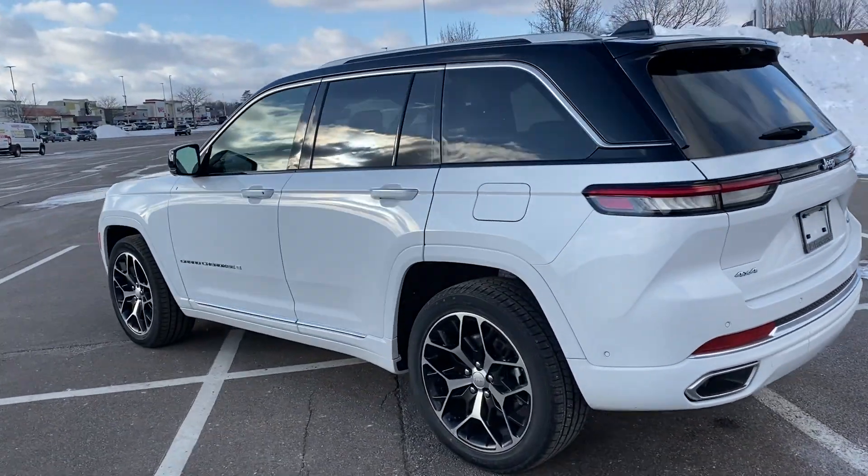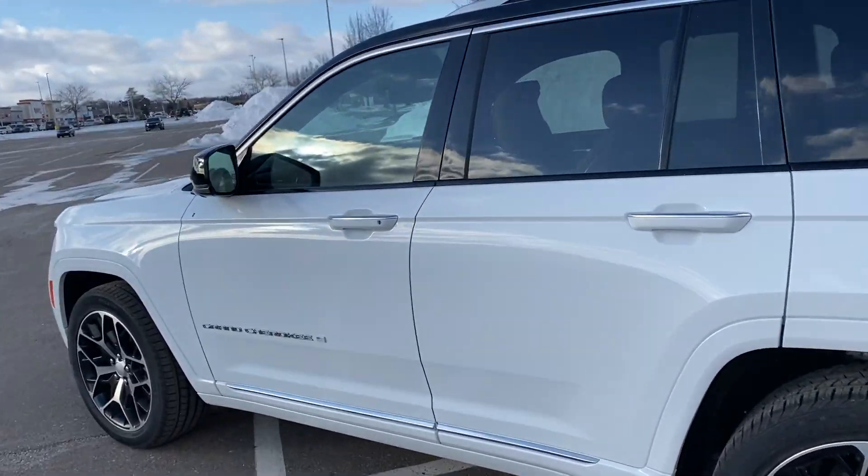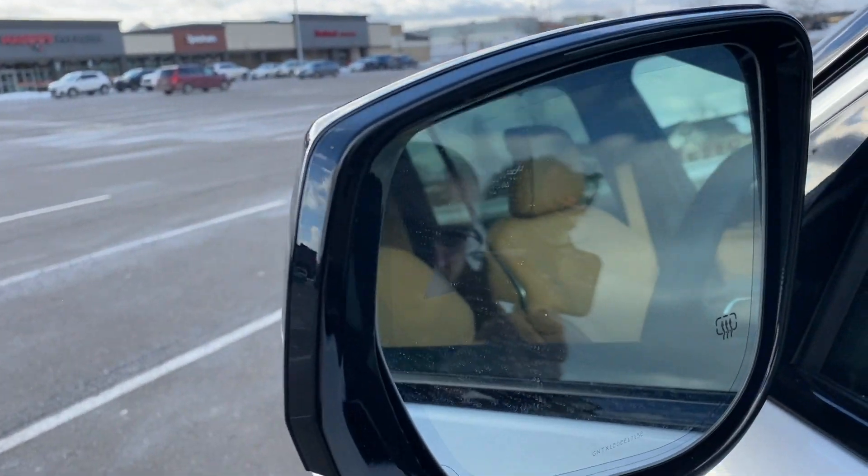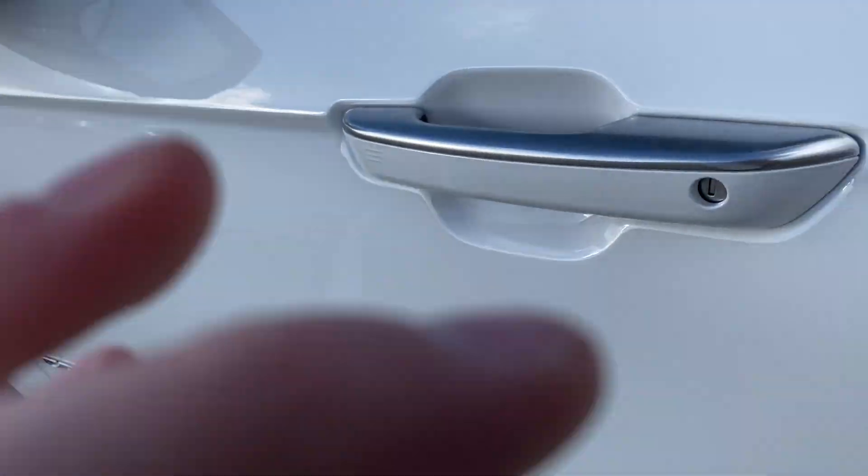Four-wheel drive, of course. It's freezing, boys and girls and people. We've got our blind spot monitoring — there's a triangle there. Let's open the door up and see what we got.